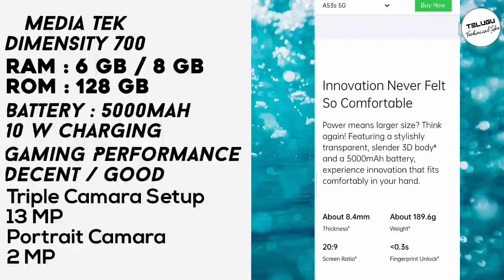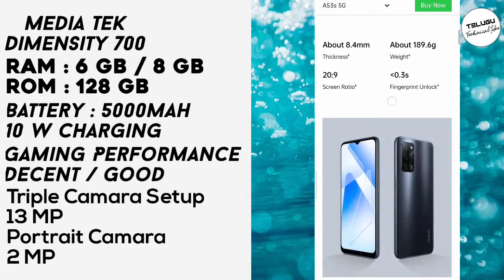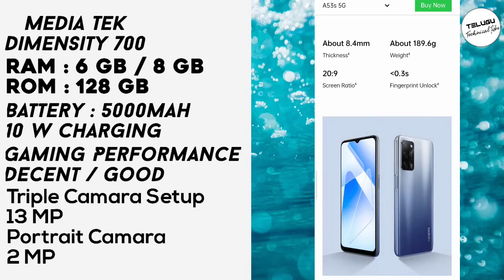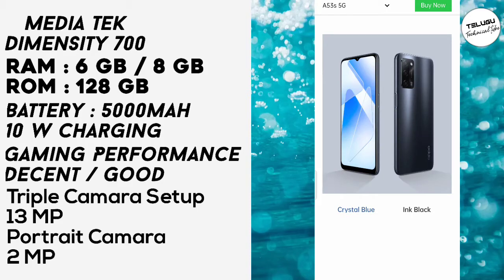The OPPO A53s features a thickness of 8.4mm and a weight of 189.6g, with a screen ratio of 22:9. Fingerprint unlock takes just 0.3 seconds. It comes in two color variants: Crystal Blue and Ink Black, with an ultra slick and slim design.